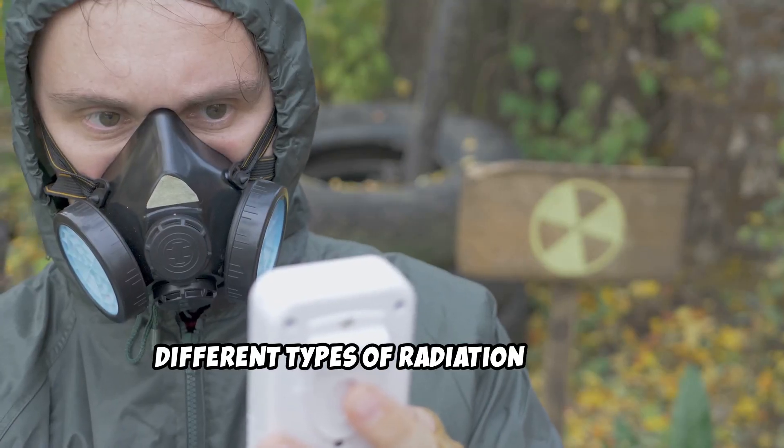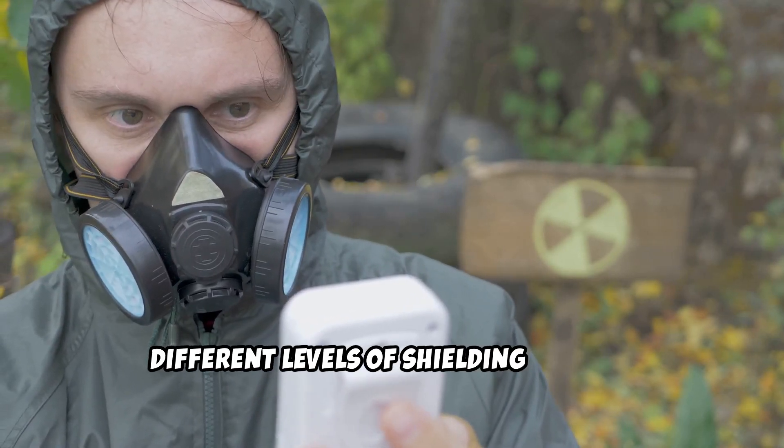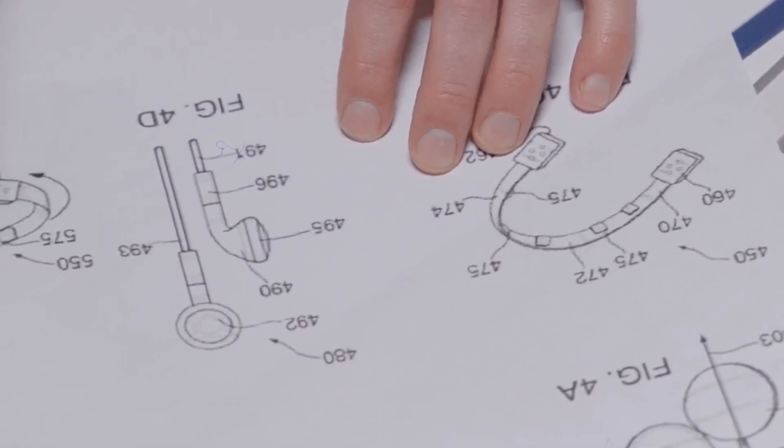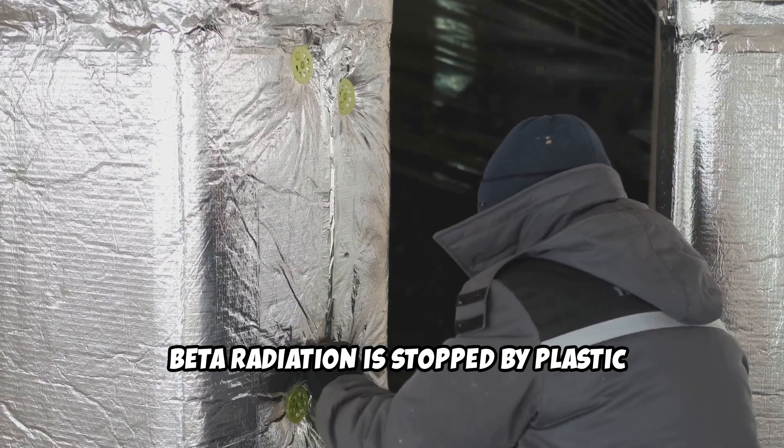Different types of radiation require different levels of shielding. Alpha radiation can be blocked by paper or skin. Beta radiation is stopped by plastic or aluminum.